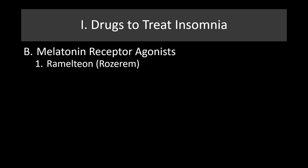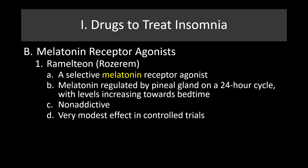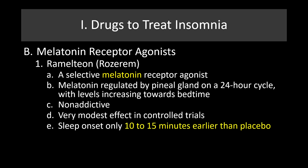The melatonin receptor agonist I'll discuss is Rosoram, a selective melatonin receptor agonist. Melatonin is regulated by the pineal gland on a 24-hour cycle, reset by light and other factors, and levels tend to increase towards bedtime. This drug is non-addictive and has very modest effects in controlled trials — sleep onset is only about 10 to 15 minutes earlier than placebo. The biggest problem is it has little effect on total sleep time.